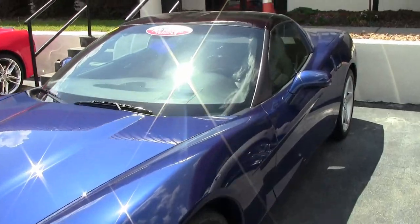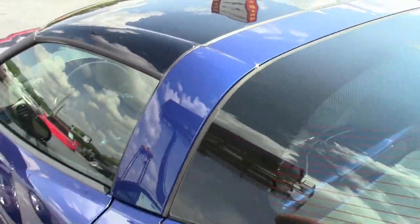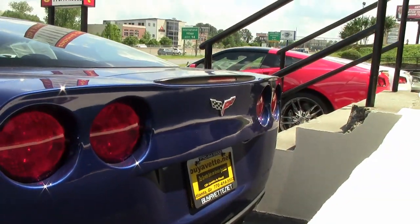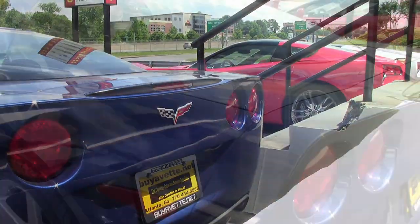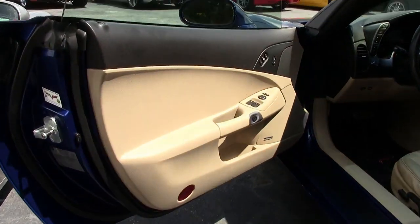Factory features include the $4,945 3LT preferred equipment group, which includes heads-up display, memory package, power tilt-and-telescope, dual heated sports seats with airbags, universal garage door transmitter, Bose CD/XM/MP3 stereo with in-dash CD changer, and steering wheel controls.